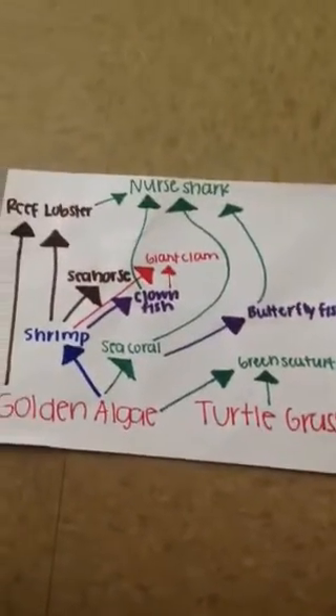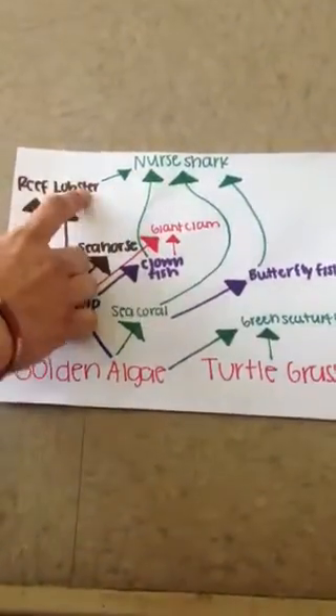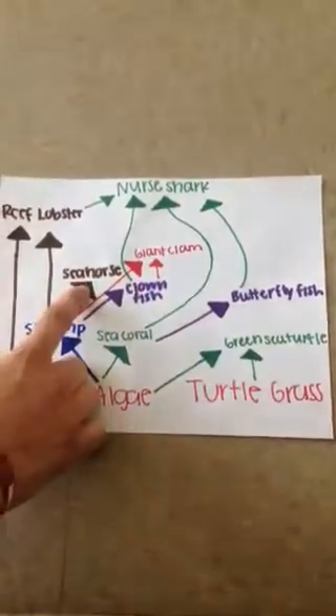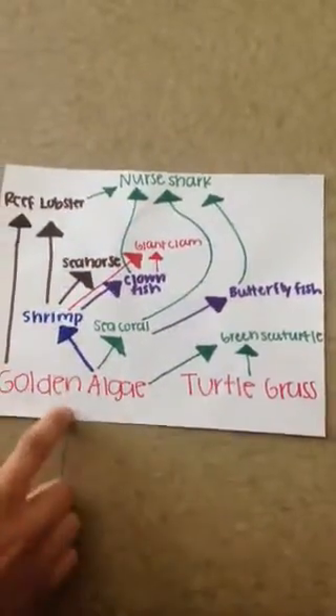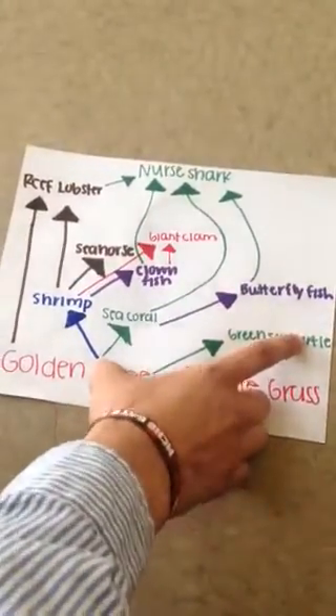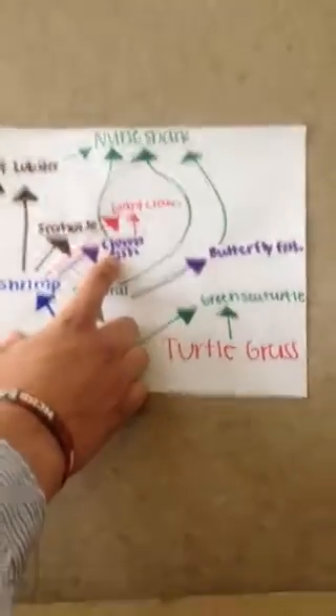Now, this is our food web. Nurse shark — everything leads back to this big guy. Reef lobsters, giant clams, seahorses, shrimp, golden algae, turtle grass, green sea turtle, and of course your butterfly fish. And my clownfish — I forgot that.